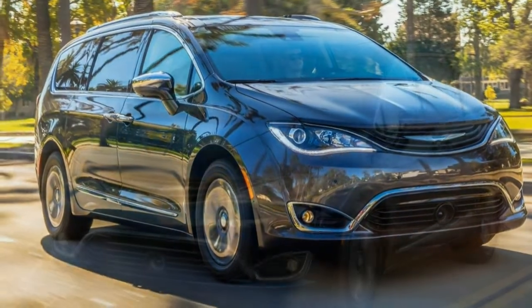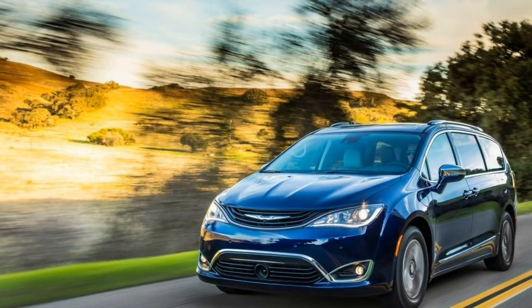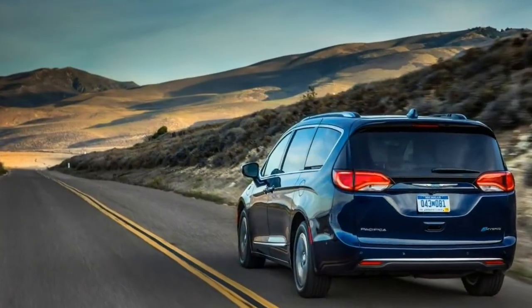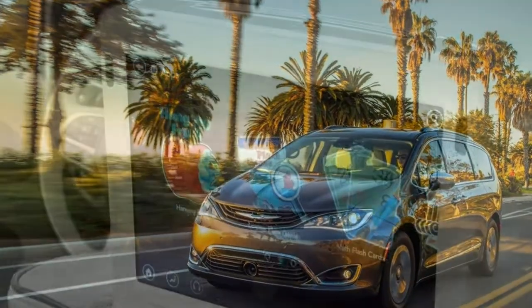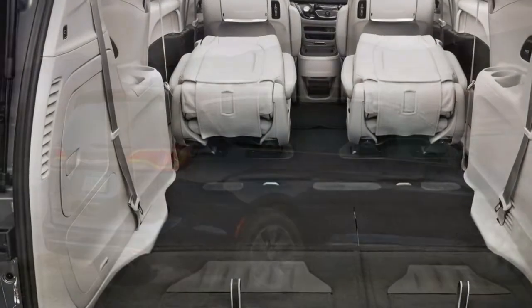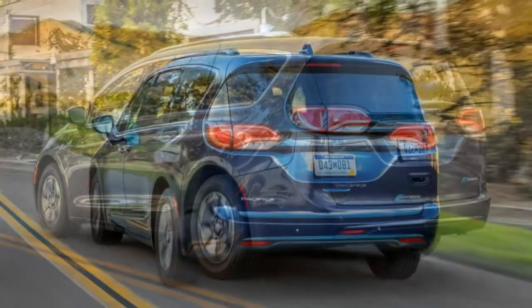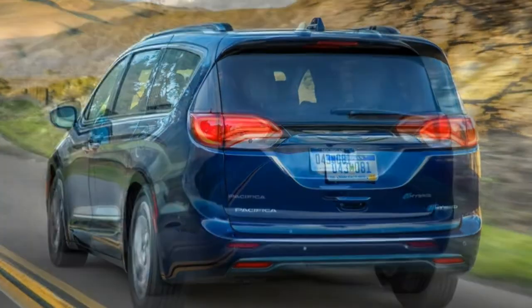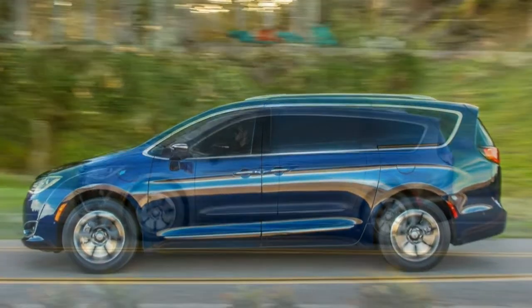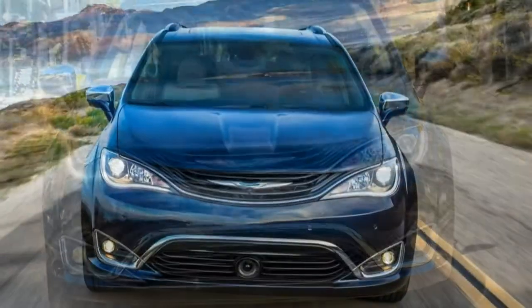Upgrades to the top-level Limited are numerous. On the outside, the Limited adds automatic high-beam control, automatic wipers, chrome trim, and hands-free operation for the sliding doors and liftgate. Inside, you'll find an auto-dimming mirror, adaptive cruise control, upgraded leather, a power passenger seat, ventilated front seats, a heated steering wheel, an automated parallel and perpendicular parking feature, the navigation system, a 20-speaker Harman Kardon premium audio system, and second- and third-row USB ports. Passengers in back will also appreciate the Limited's added Blu-ray player, seat-back video screens, a household-style power outlet, and wireless streaming from connected Android devices.